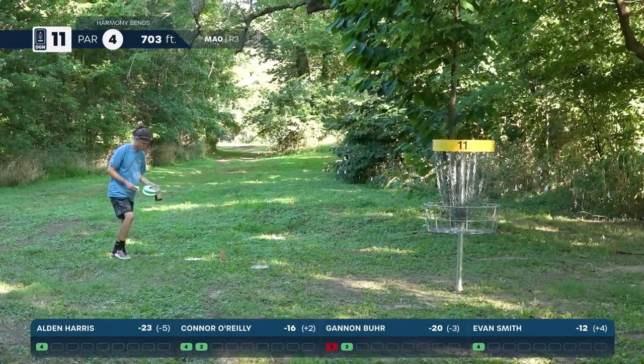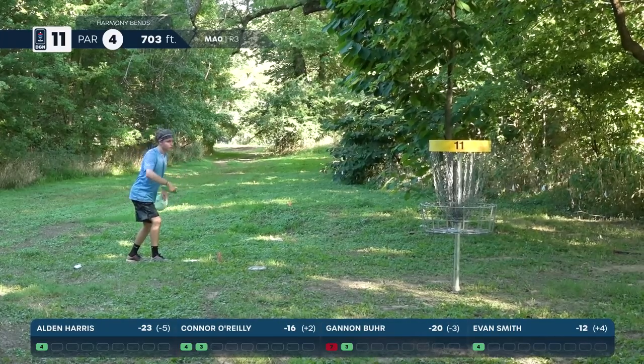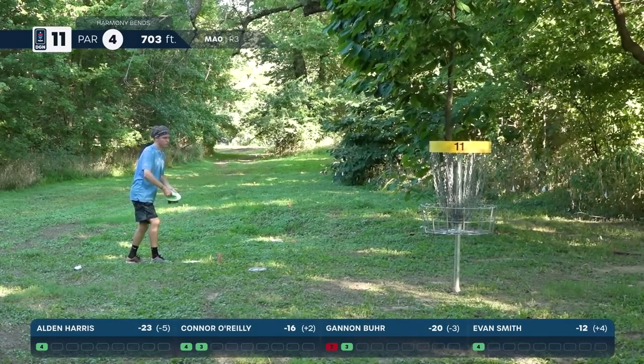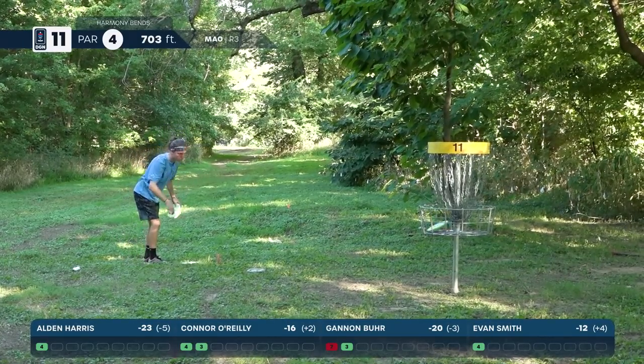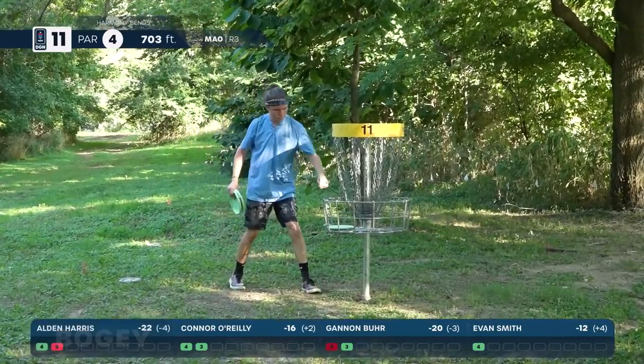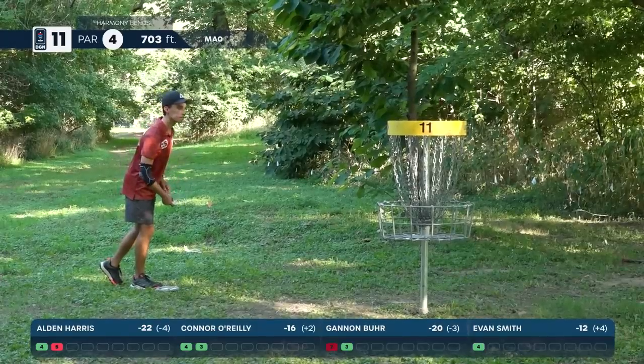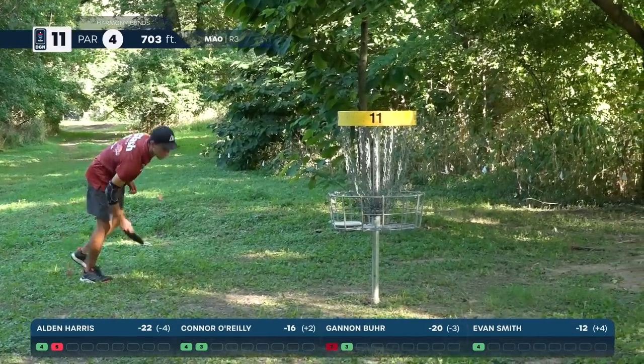Harris with a comeback bogey from just outside bullseye — his first stumble of the day. He had taken a bogey on hole five as well, so already more bogeys this round than the rest of the tournament. Smith picks up his par. Connor O'Reilly smashes that tee shot at 70 miles an hour — big boy arm — heading into hole 12.